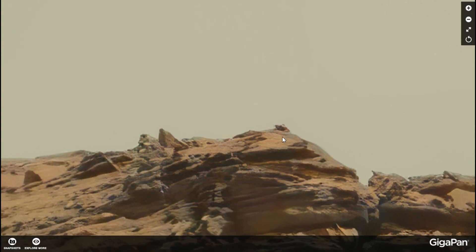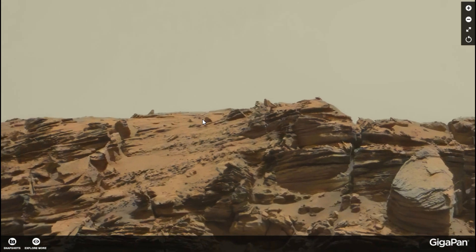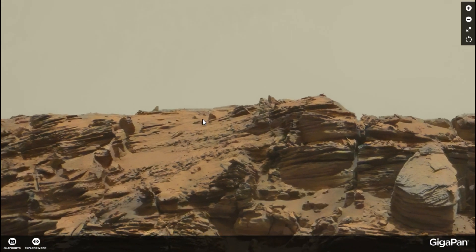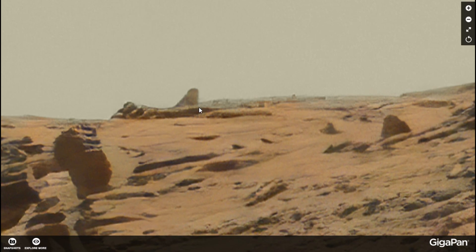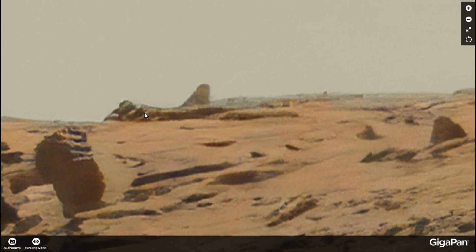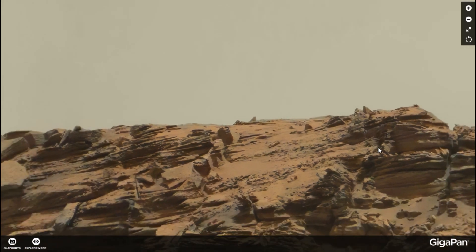I don't know guys. I want to show you these two anomalies as I found them on the gigapan, and I want to hear your opinion about what we could be looking at here. Is this a natural shape — shaped by nature, wind and erosion? What could we be looking at? Is there something to it? Is it a rock? Could it be something else? Just let me hear from you guys out there. I think this is very, very interesting.